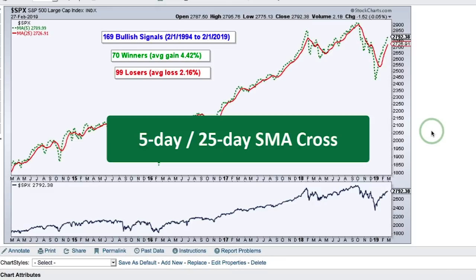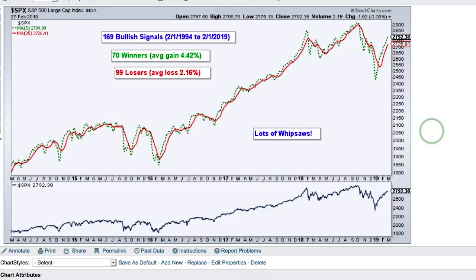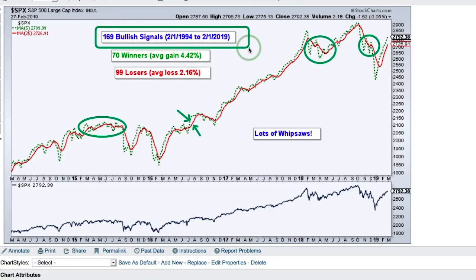The first moving average I'm going to test is a five-day simple moving average paired with a 25-day moving average shown in red. You can see the red 25-day SMA and the five-day SMA, and not surprisingly there are a lot of whipsaws in 2015, and some more when the market turned choppy in 2018. I took the 25-year period from 1994 to 2019, and we had 169 signals — only bullish signals. We had 70 winners and 99 losers, so more losers than winners. This is very typical for a moving average system.